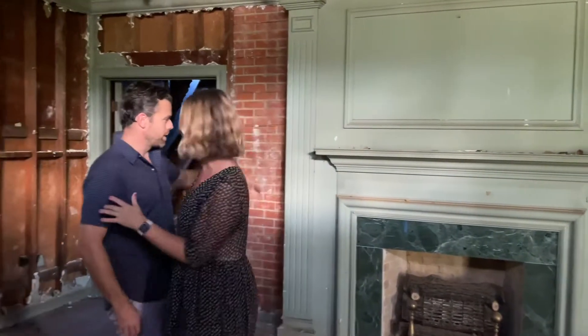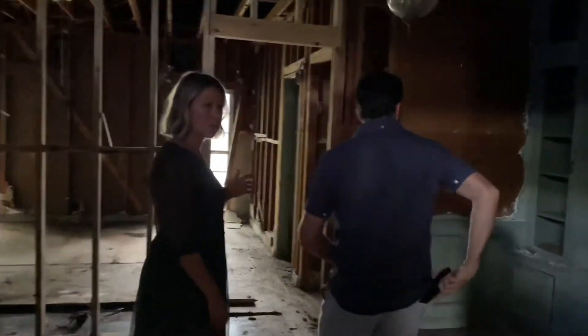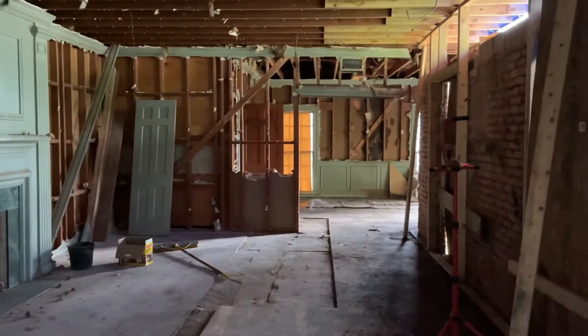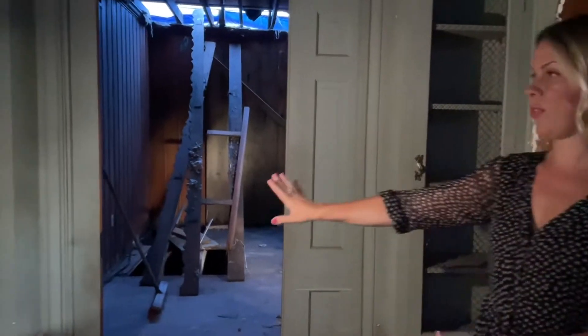So here we are in the foyer. Behind the camera is the front door. Look at this light fixture — it's insane, unless you're 6'3" or taller, so we may have to do something with it. Over here we've got pocket doors, and then this beautiful millwork.